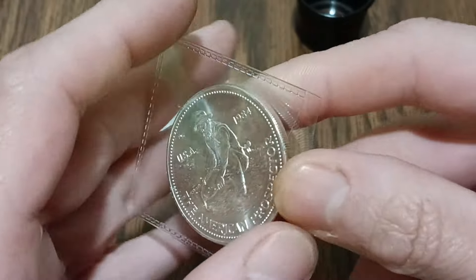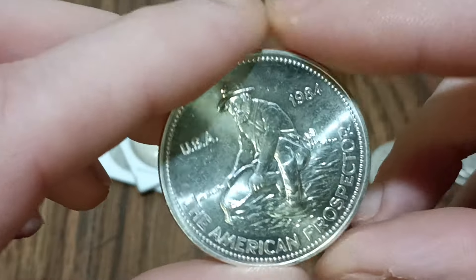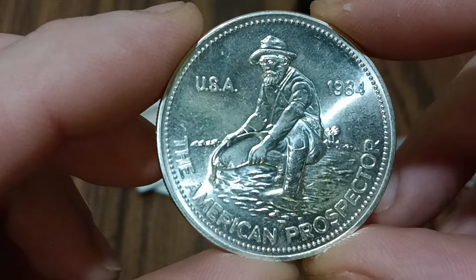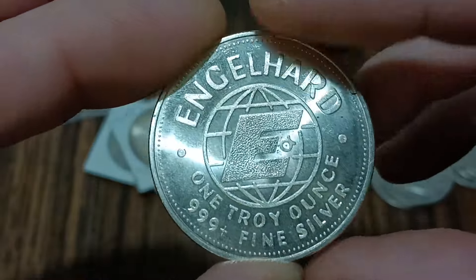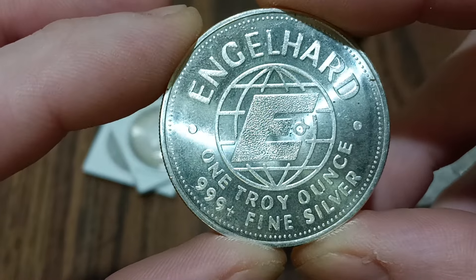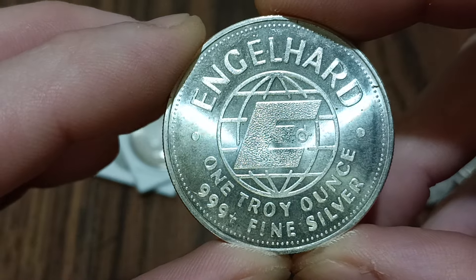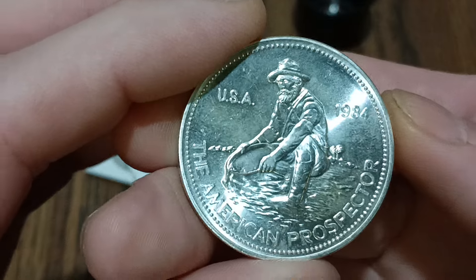I also picked up this prospector eagle heart prospector round. I think I paid 39 or 40 dollars for it — it's a 1984. I have a couple other ones of these, but I didn't have the one with the eagle heart reverse, so that's pretty cool that I was able to find that.